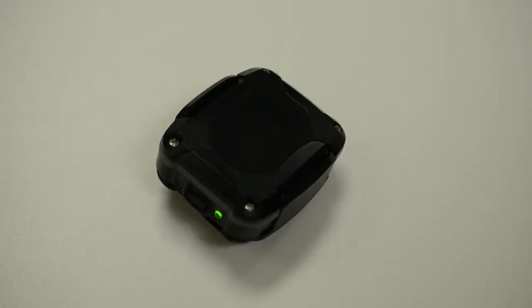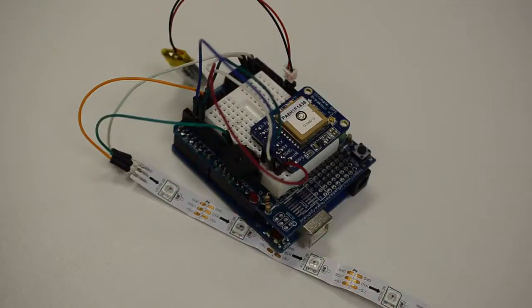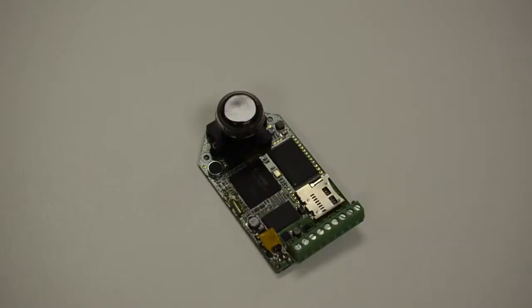Our flight system tracks UV light, air quality, weather patterns and magnetic fields, and records HD video from the edge of space.